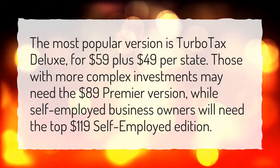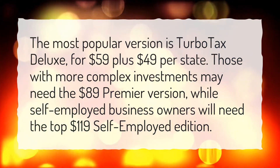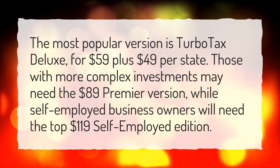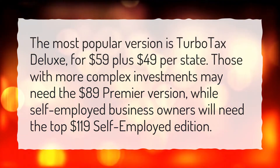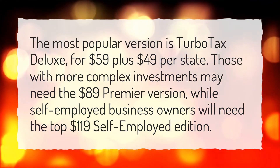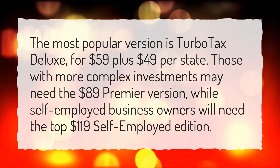The most popular version is TurboTax Deluxe, for $59 plus $49 per state. Those with more complex investments may need the $89 Premier version, while self-employed business owners will need the top $119 self-employed edition.